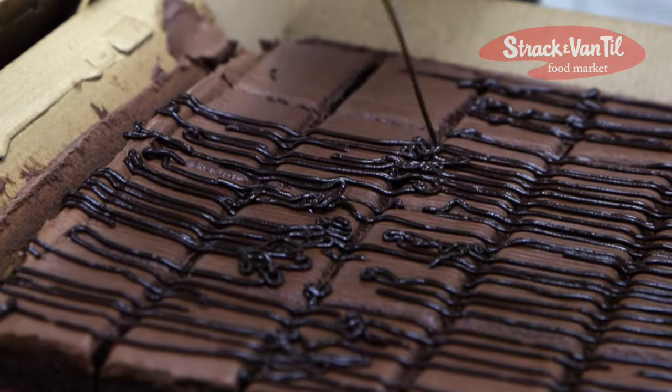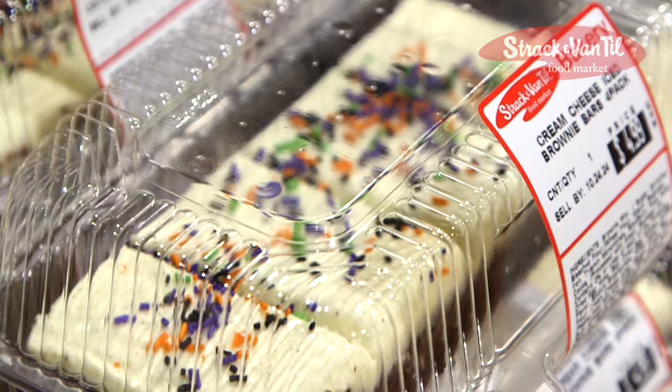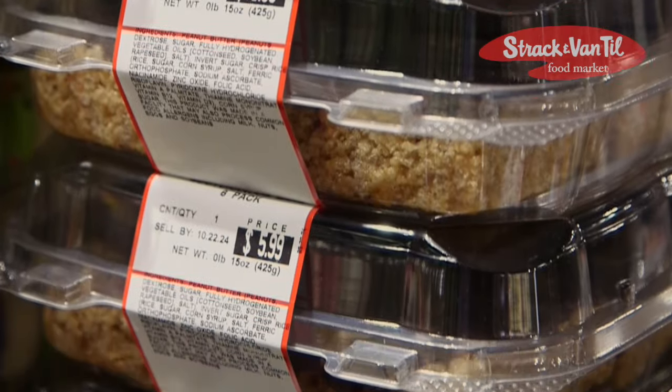Next, we have our new brownie bars. We offer a combination of varieties, including fudge, caramel, and cream cheese. Scotch-roos are a treat made with Rice Krispies, peanut butter, and butterscotch, topped with a layer of melted chocolate.